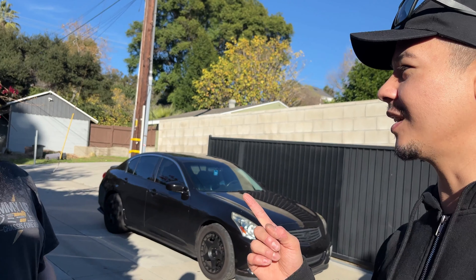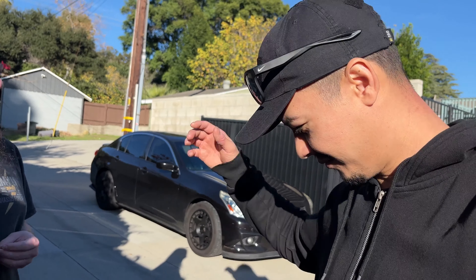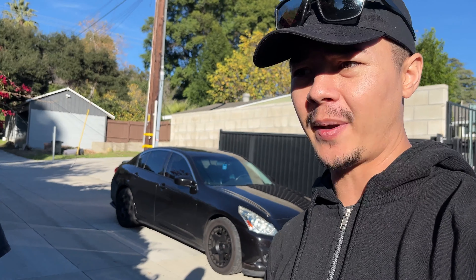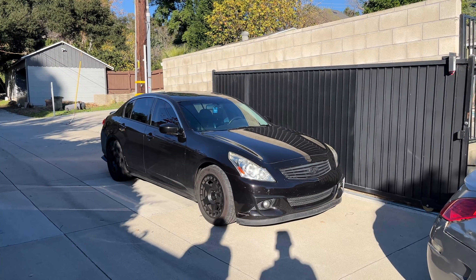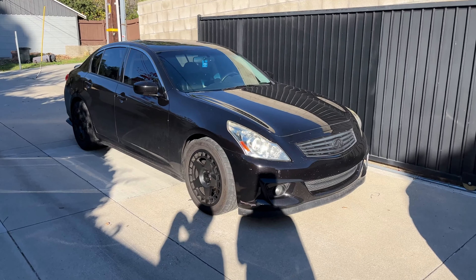My only real complaint for storage is that the back seat doesn't fold down, but we did a video on that — 'Five Things We Hate About the G37' — you can check that out. We've done a lot of videos on the G37, so we can link a G37 playlist. This summary was super long-winded, but I really wanted to be specific because we feel a responsibility as people who've been working on cars together for literally 20 years.